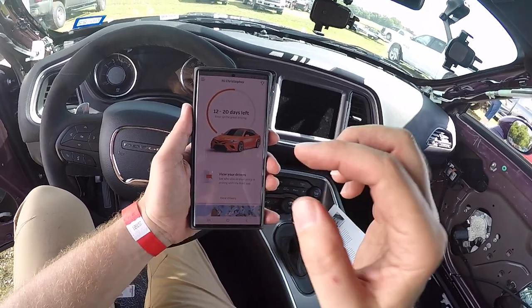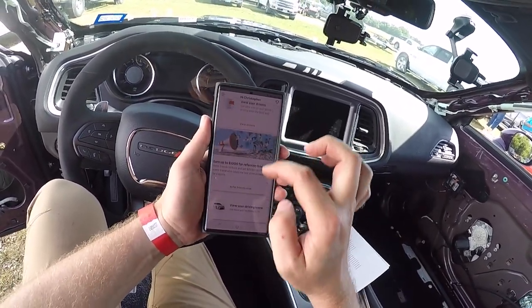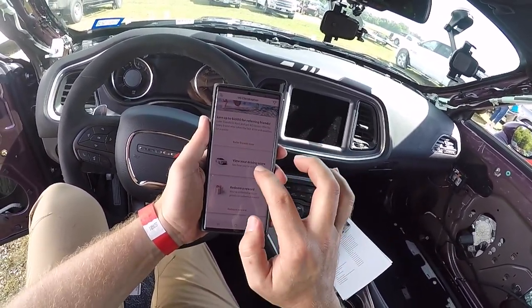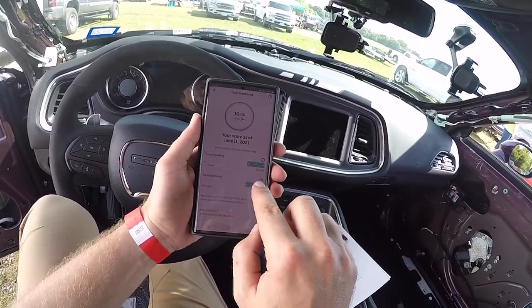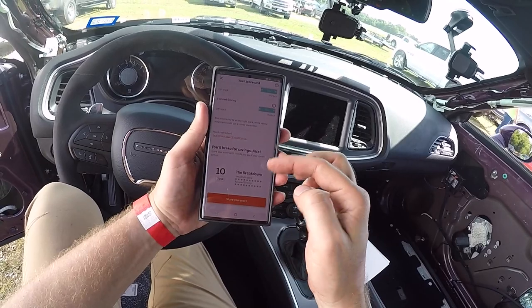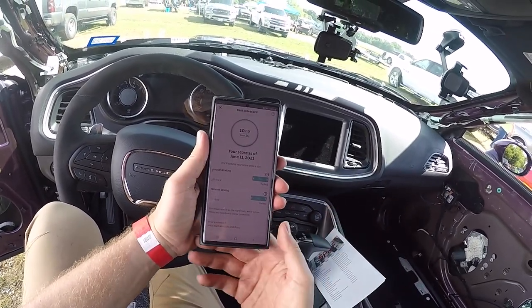Anyway, it can't stop me from recording it this way. Hopefully you can see it. So we got 12 to 20 days left. I've been driving really good. We can view my driving score, and you can see I'm 10 of 10. Pretty much perfect — can't get any better than this.